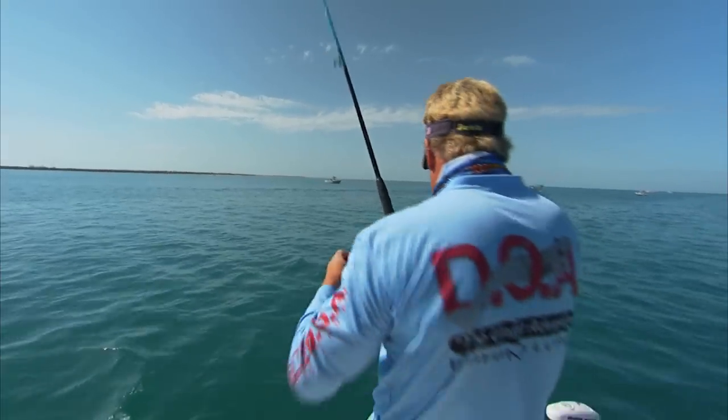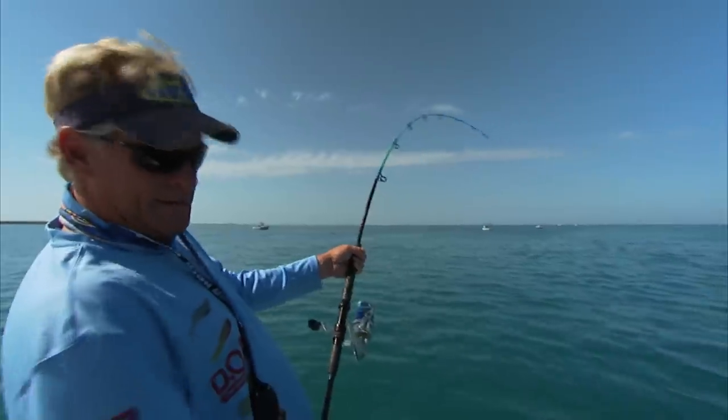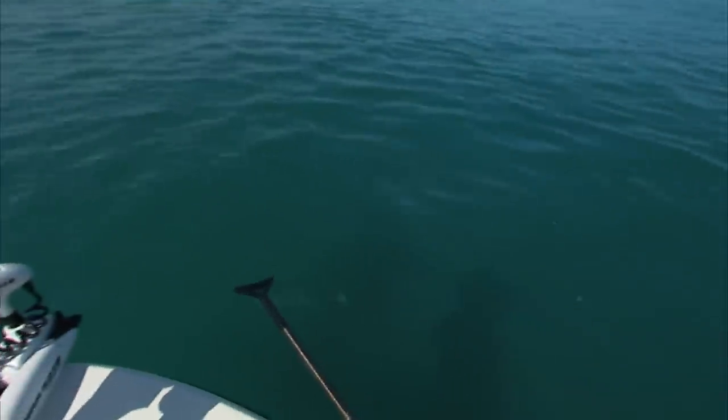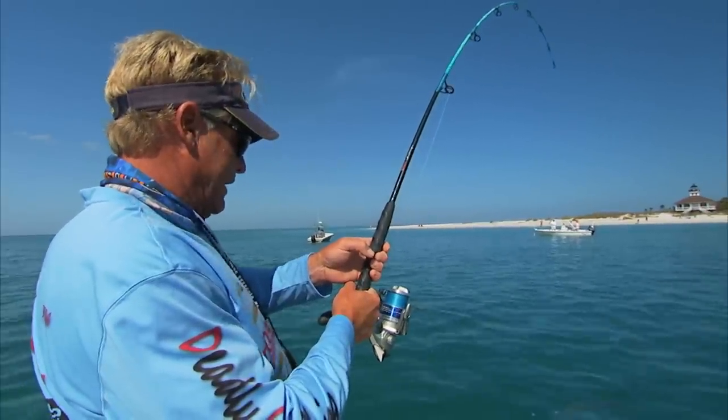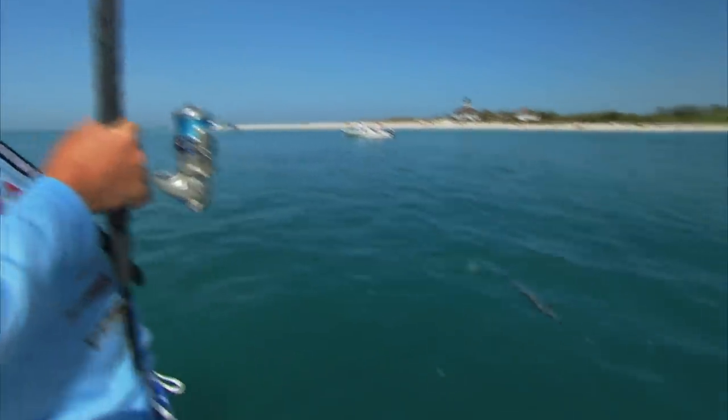That is a kingfish! I told you there's monsters in here. Holy moly — that's a giant kingfish. On mono! I thought that was a tarpon for the longest time because it looked like he was going to jump — it was so long. I'm going to get one shot at him. That is a monster kingfish, dude. He's right on the side too.